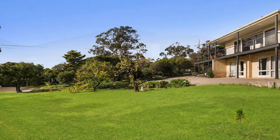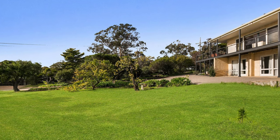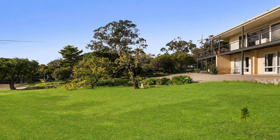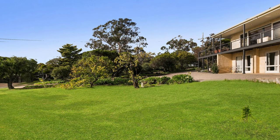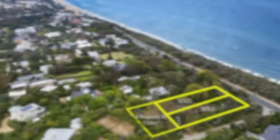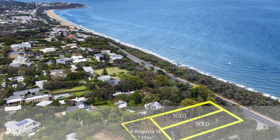Number 19 Raymond Street, a five bedroom home on 1,164 square meters with bay views, sold for an undisclosed price but was last quoted at 1.2 to 1.3 million. Number 4 Augusta Street, vacant land of 735 square meters.